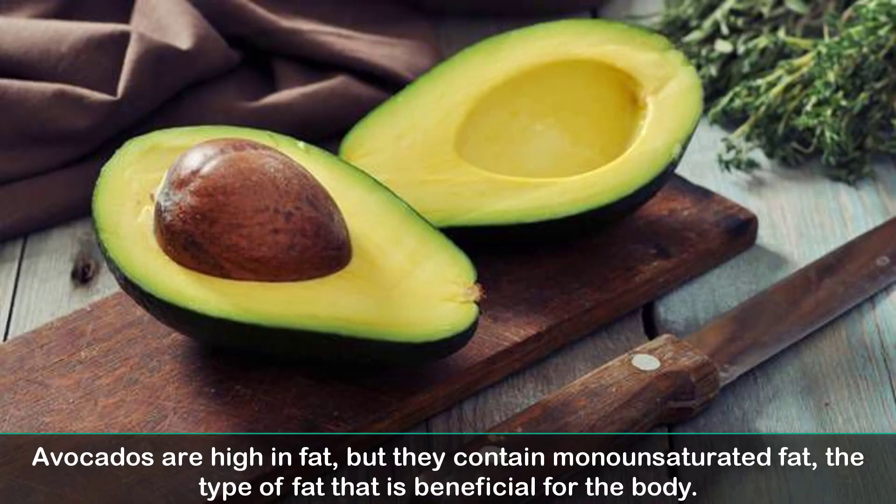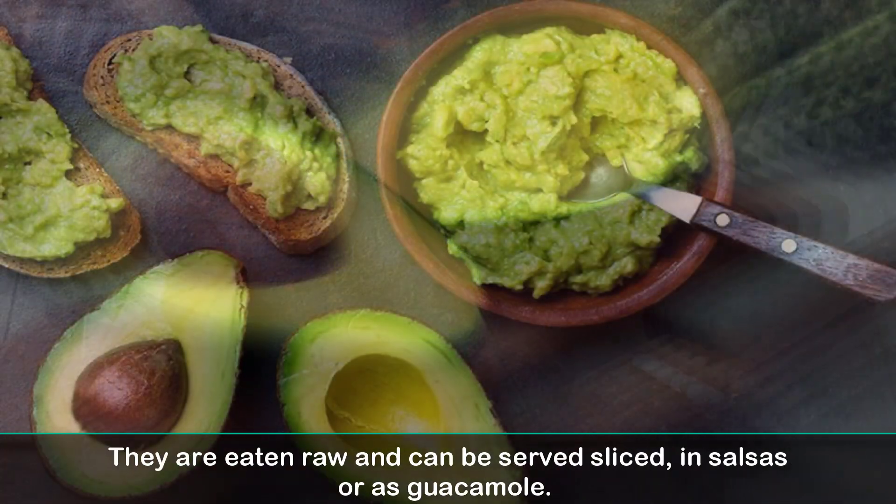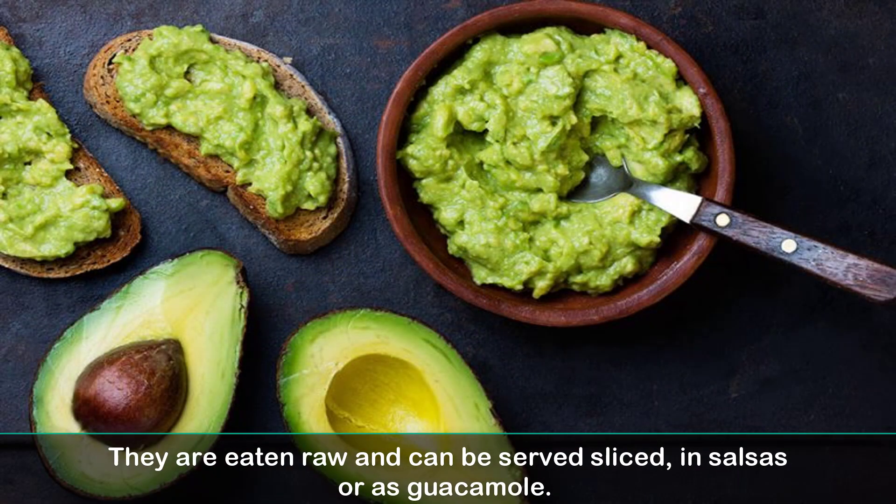2. Avocados. Avocados are high in fat, but they contain a non-saturated fat — the type of fat that is beneficial for the body. They are eaten raw and can be served sliced, in salsas, or as guacamole.